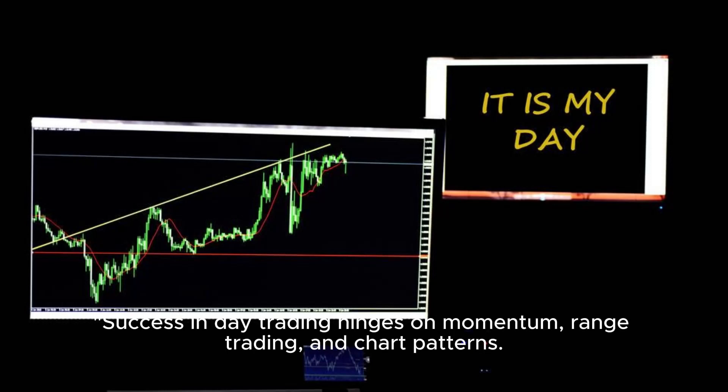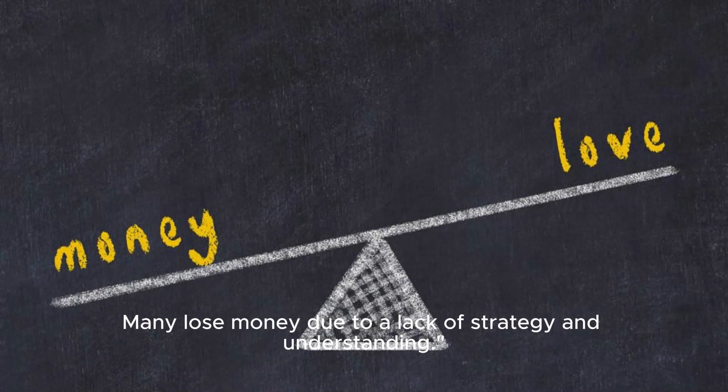Success in day trading hinges on momentum, range trading, and chart patterns. Many traders lose money due to a lack of strategy and understanding.